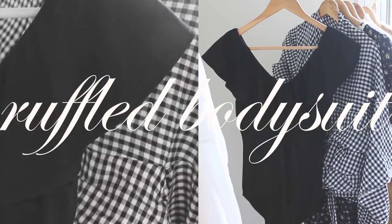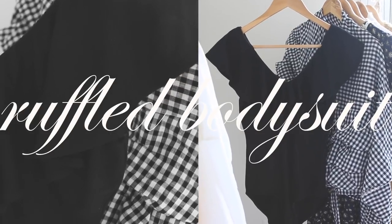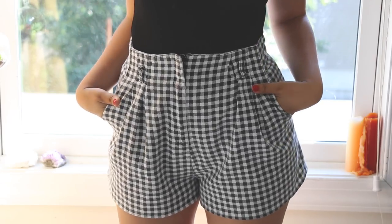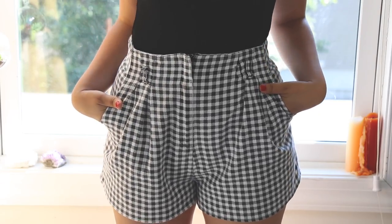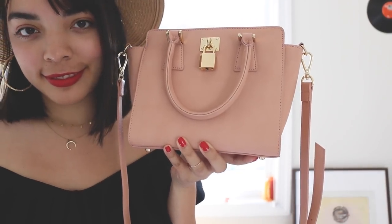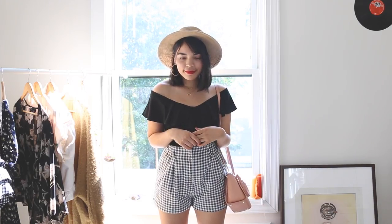A summer wardrobe would be nothing without a bodysuit, and I've got just the one. It's off the shoulder with a beautiful cascading neckline that makes me feel super feminine. I paired it with my gingham shorts one last time. The neckline leaves me feeling pretty bare, so I styled it with a dainty layered necklace and added a dusty pink bag to give the look some color.